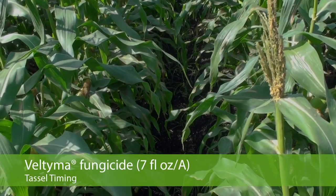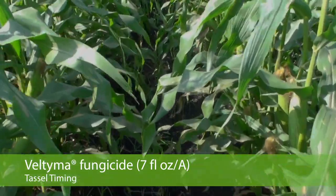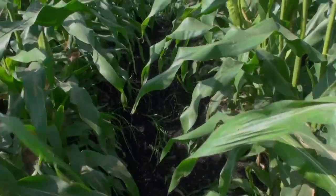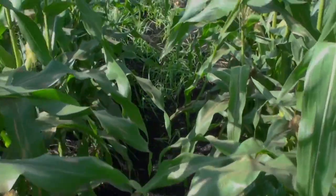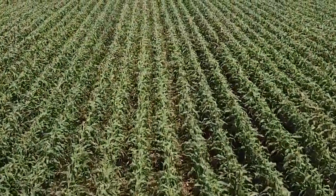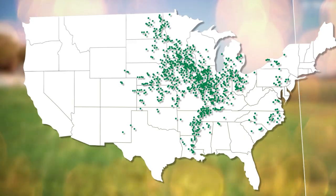The last plot is Veltima. Veltima is an excellent northern corn leaf blight material, and here you can hardly see any lesions in the plot with just a single application, which shows the extreme activity that Veltima has as well as the residual control. Veltima is an excellent new corn fungicide.